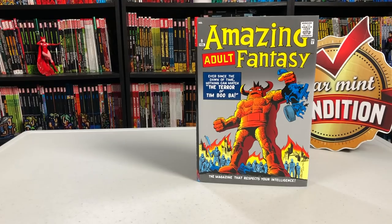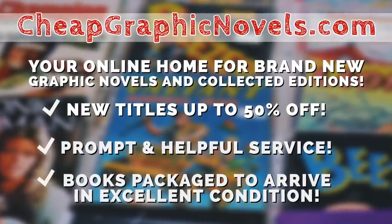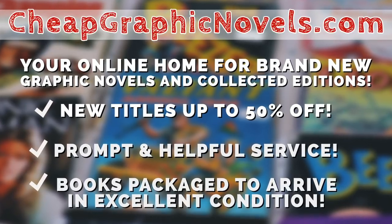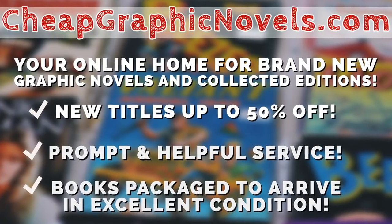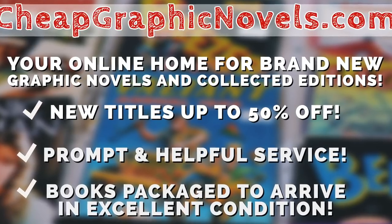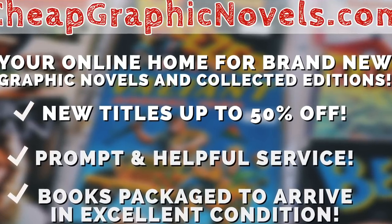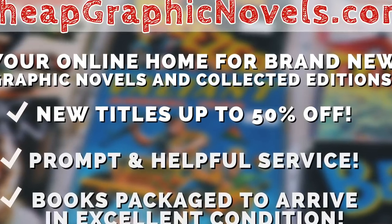You can purchase this omnibus from CheapGraphicNovels.com — your online home for brand new graphic novels and collected editions up to 50% off cover price. They pride themselves on packaging your book safely and in excellent condition, with prompt and helpful service. Check out their bargain bin for deals up to 90% off. For first-time customers, let them know you were referred by Near Mint Condition at checkout and you'll receive a credit for free shipping on your next order — US customers only.